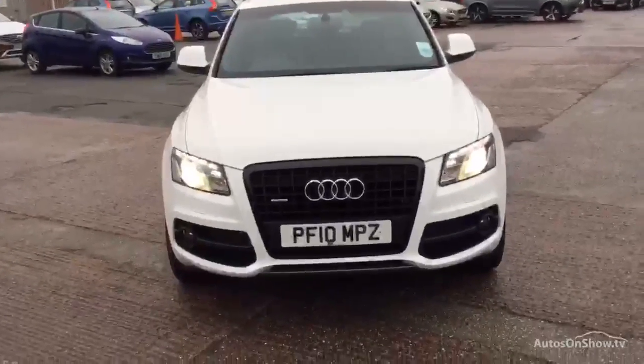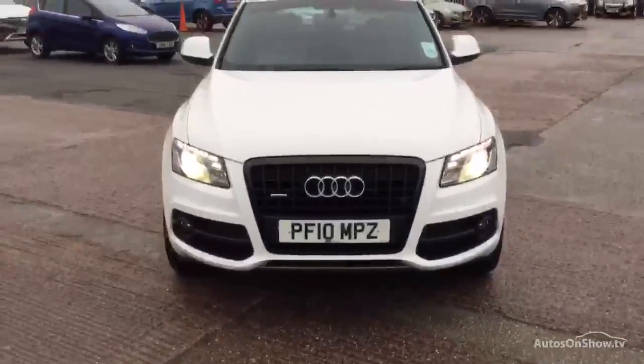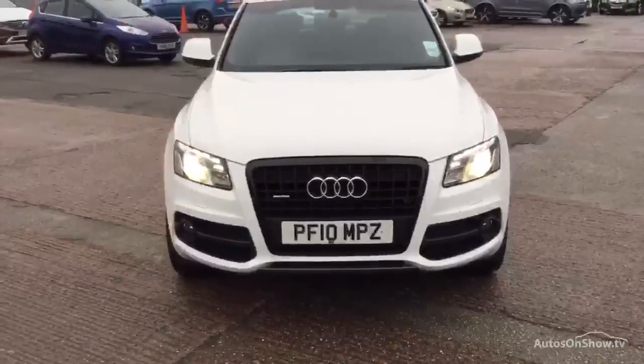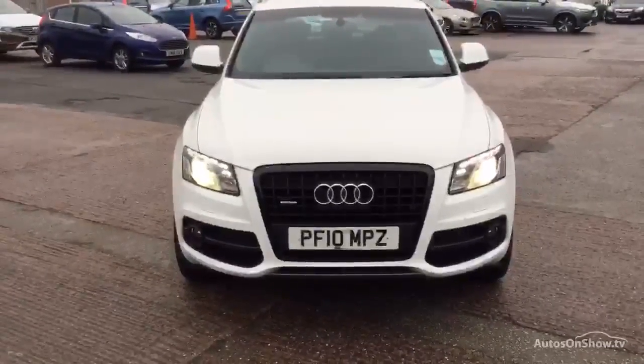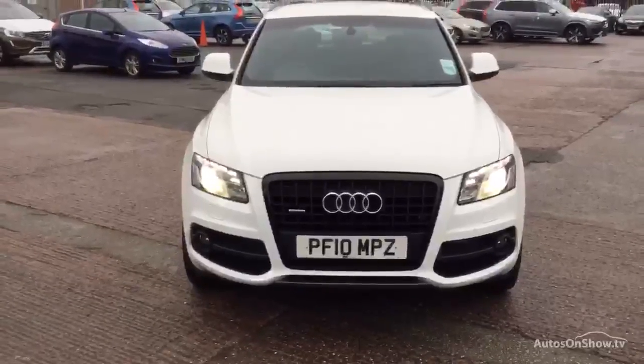Drybrook Volvo in Warrington. Today we have for you a 10-registered Audi Q5. It's a 1968cc diesel, S-Line TDI Quattro. It's an automatic in white.